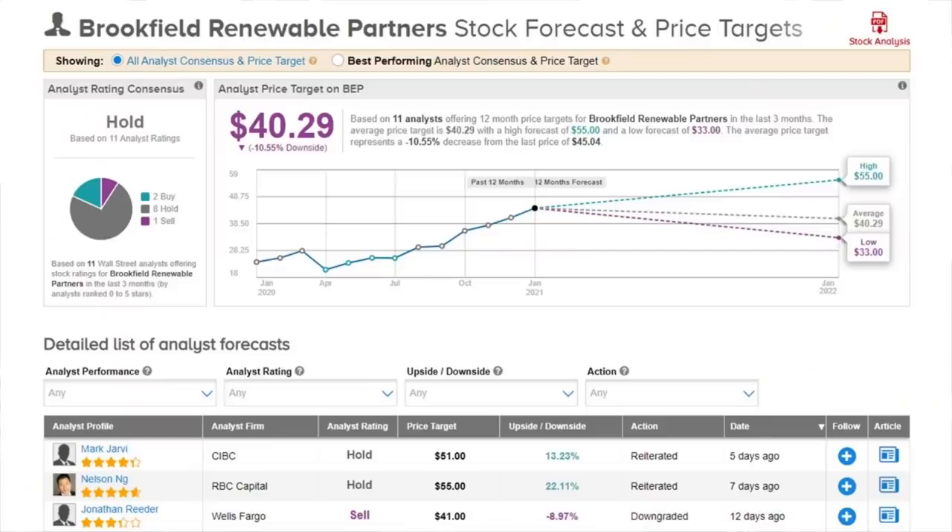Looking at TipRanks for Brookfield Renewable, we have a bit of a mixed review on this stock. It comes in as a hold, with two buys, eight hold ratings, and one sell. The average price target is just about $40, which would be about a 10% downside. However, most of those analyst ratings are at least a couple months old. The most recent ones came in this last week and are both holds, but have between a 13% to 22% potential upside. I'll be very interested to see if in the next month or so we have some analysts come and update their price targets.